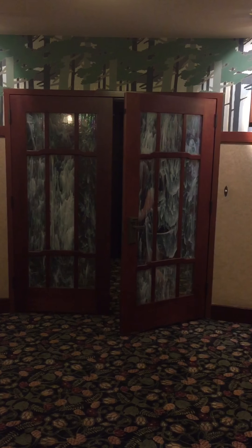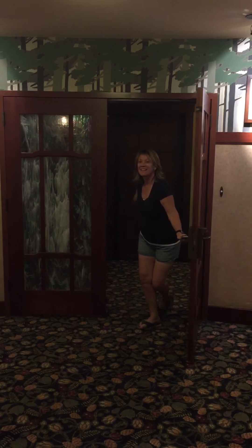Here we are at the Grand Californian and it looks like we got a little bit of an upgrade. They gave us one of the suites — we originally paid for just a standard view. Darken here and all I can say is holy moly.